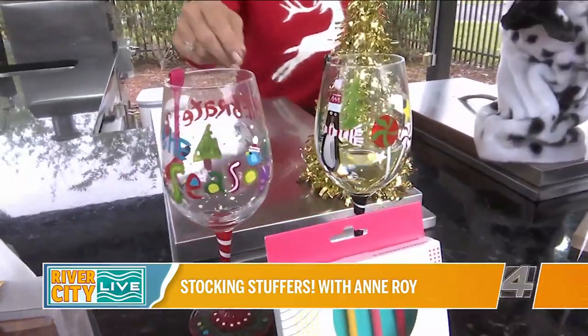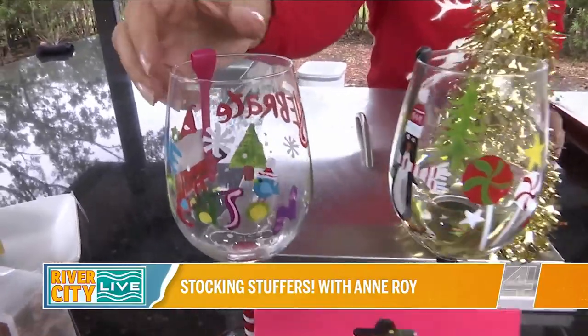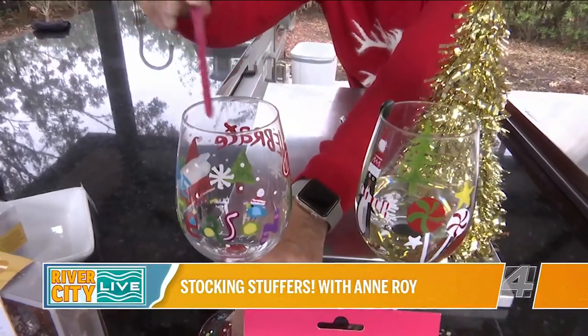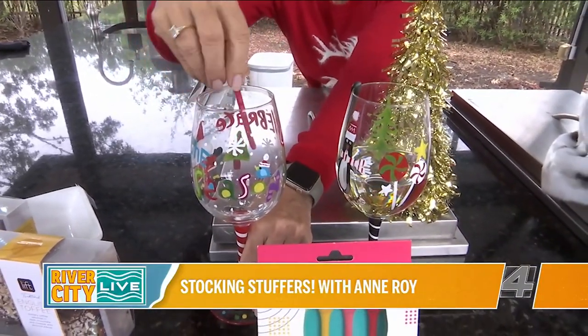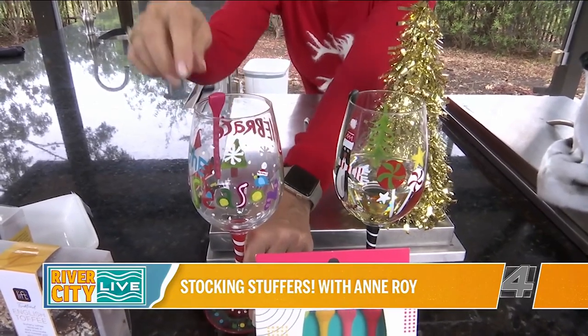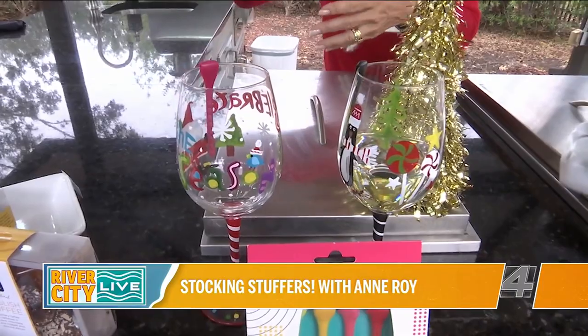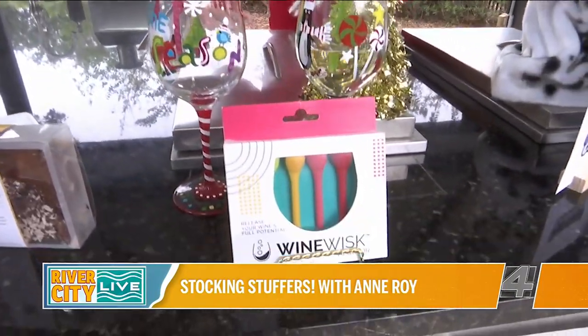Next up for your wine drinkers — Wine Whisk dot com. This is an aerator that you put in the glass. It's made of rubber, comes six to a pack. You attach it on the back of the glass, fill the wine to about halfway, and swirl it around — the more you swirl, the more it aerates. It's got little nubs on the inside.